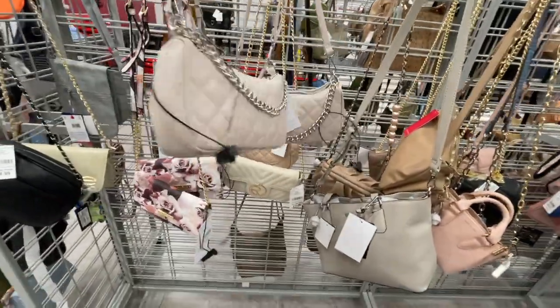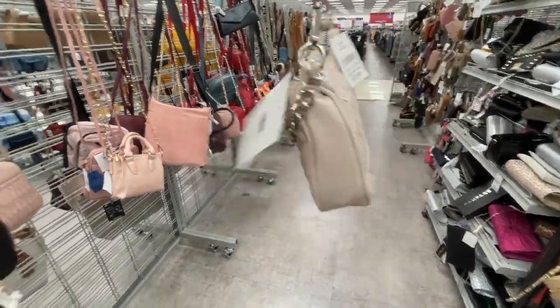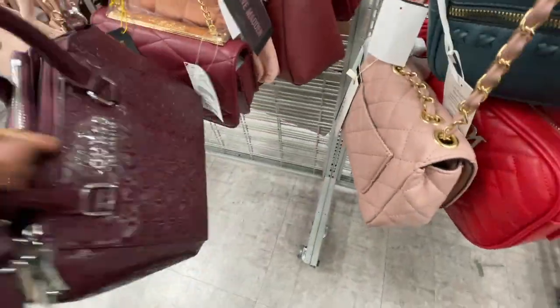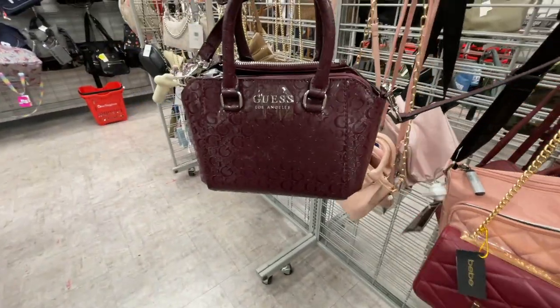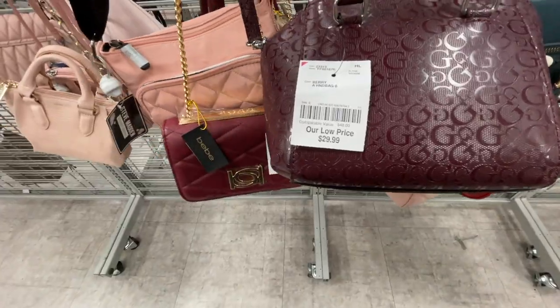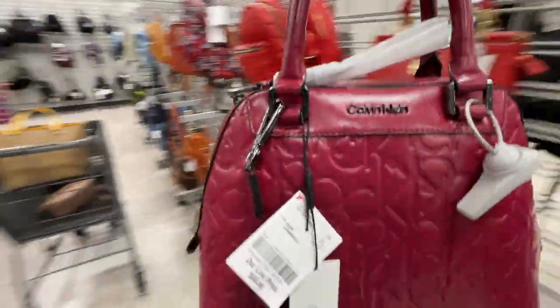This is a nice little shoulder bag. Yeah, look — a shoulder bag. $12.99, yeah, cute and simple. It's like a maroon color. $29.99 — this is a Calvin Klein one.